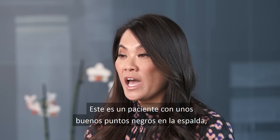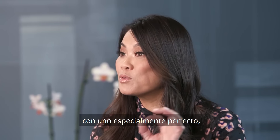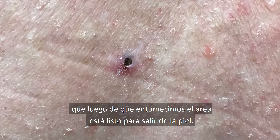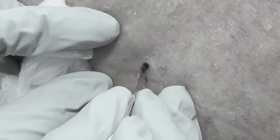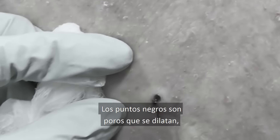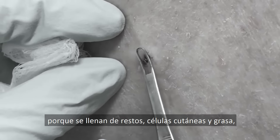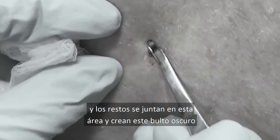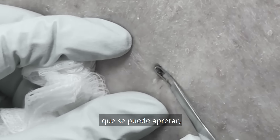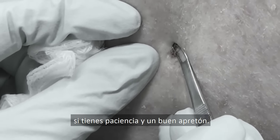This is a patient who has really nice blackheads on his back. He's got one particularly perfect one that after I kind of numb the area, it's just ready to come out of the skin. Blackheads are really just pores that get dilated because they are filled with debris, skin cells, and oil. Debris collects in that area and it creates this dark bump that you can kind of express out if you have enough patience and if you have a good squeeze.